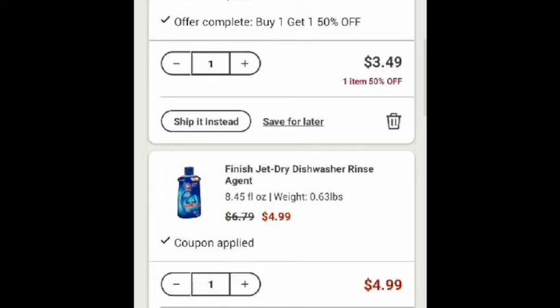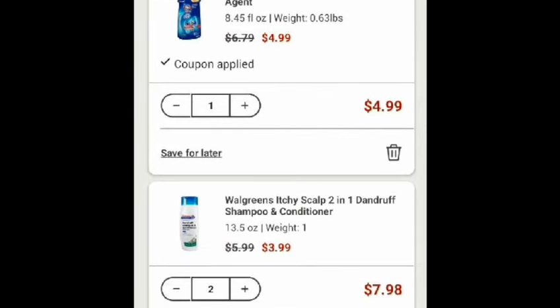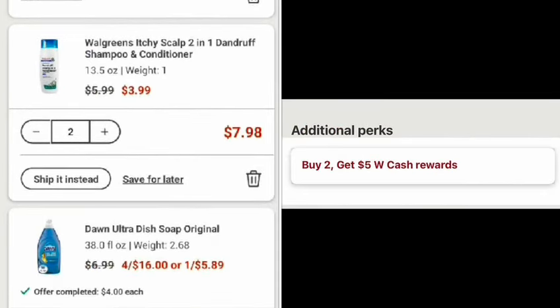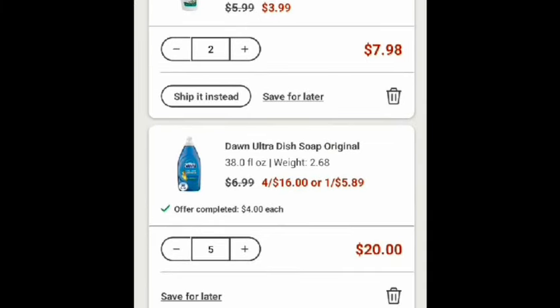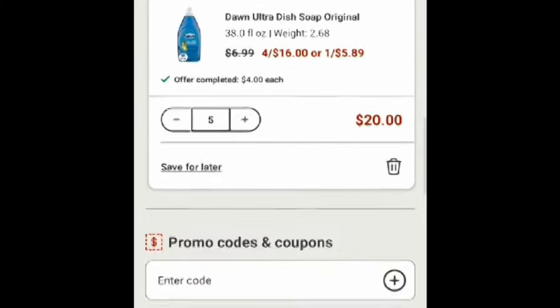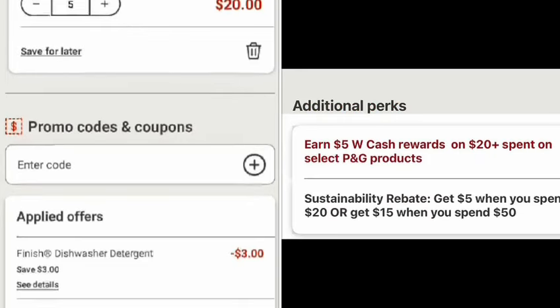The Finish Jet Dry price is $4.09 and I have a $2 digital coupon. I added two Walgreens shampoo and conditioner — each scalp. By buying two, you will earn $5 in Walgreens cash. And I also added the Dawn dish soap — by spending $20, you will earn $5 in Walgreens cash.